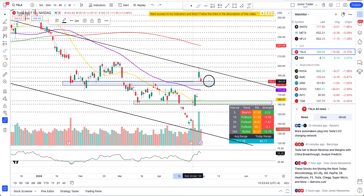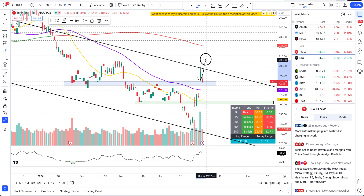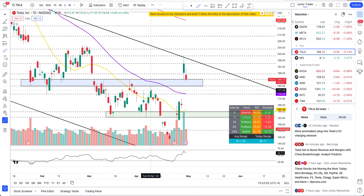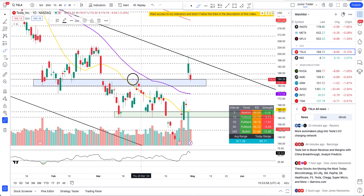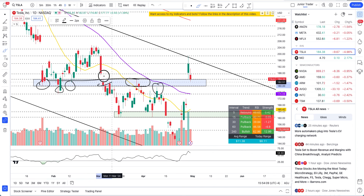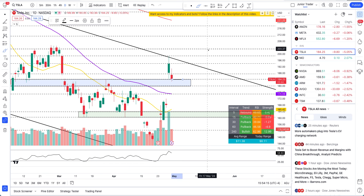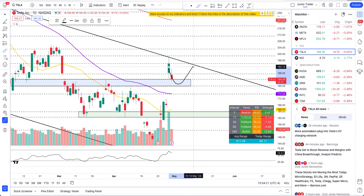This blue box that I drew yesterday in pre-market is where I said the stock would do a pullback and then potentially continue higher — and that's what happened today with the gap up. This is also an important area because this is where we had resistances, liquidity grabs, a flush zone — all happening in this blue box. So as long as we are still above that blue box and holding this level technically, we are still bullish on the swing side. This is just a pullback.